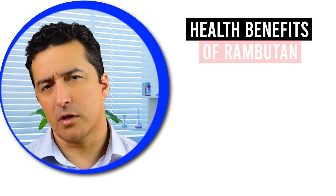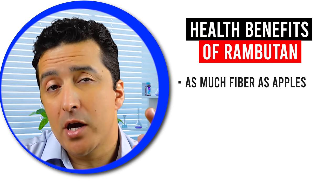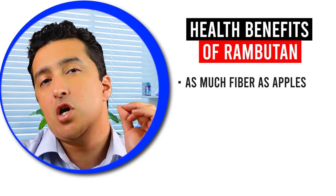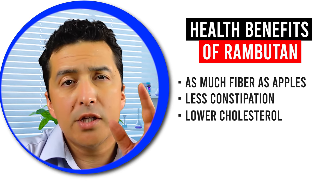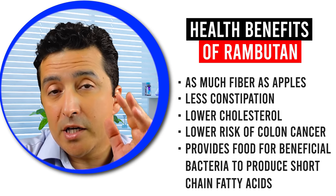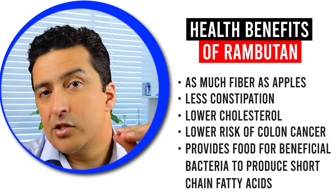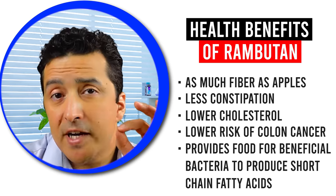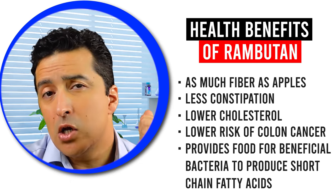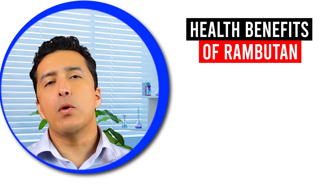Here are some main health benefits of rambutan. First, it has as much fiber as you would find in the same quantity of apples, oranges, and pears. With a lot of fiber in your diet, you will not have constipation easily, and you'll have lower cholesterol and lower risk of colon cancer. Soluble fiber also provides food for beneficial gut bacteria, which produce short-chain fatty acids — essential nutrition for cells in your gut. These short-chain fatty acids can reduce inflammation and improve symptoms of intestinal diseases including IBS, Crohn's disease, and ulcerative colitis.